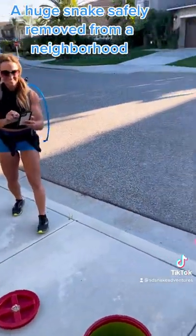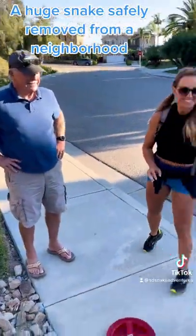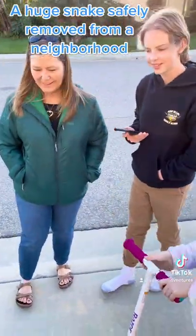Scary, right? They love bigger than our snake. You guys have a pet snake? Yeah.